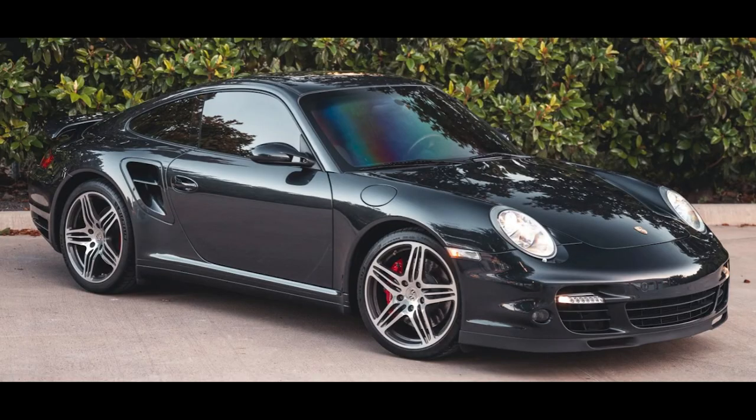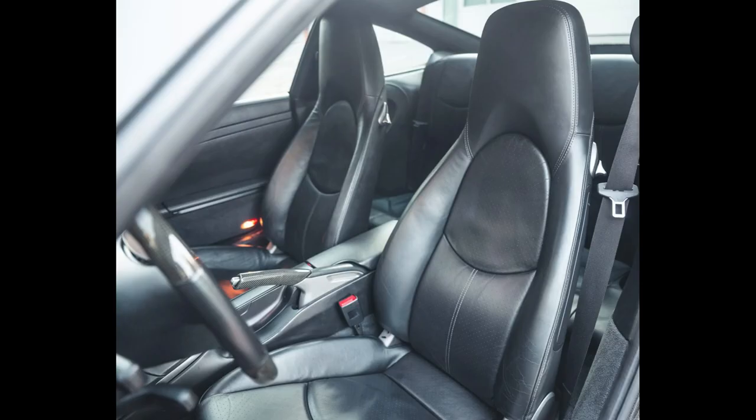An Atlas Gray, 35,000-mile, one-owner 2007 911 Turbo Coupe sold for $115,000. A great looking car, this was well sold.